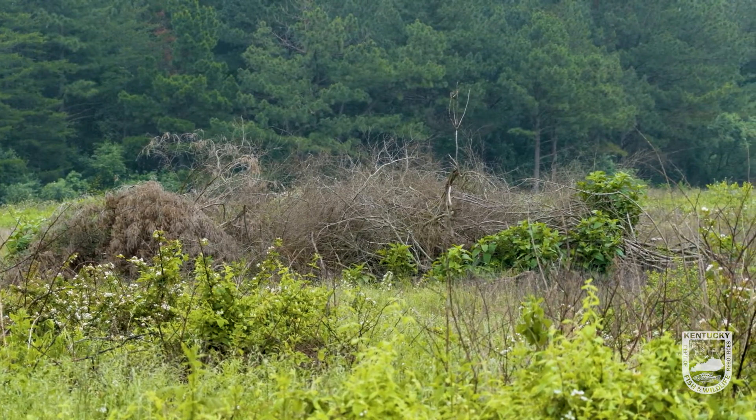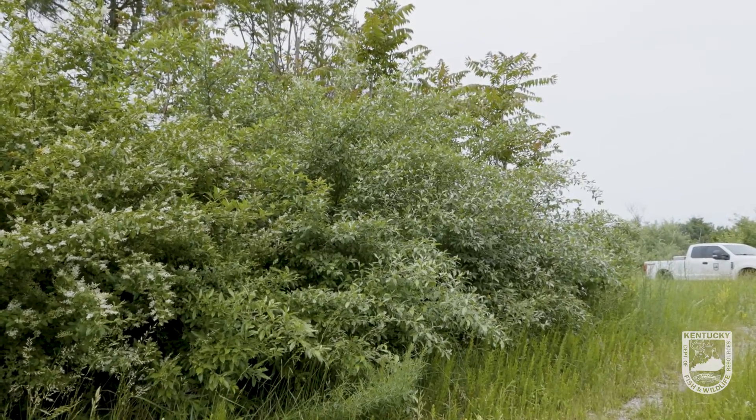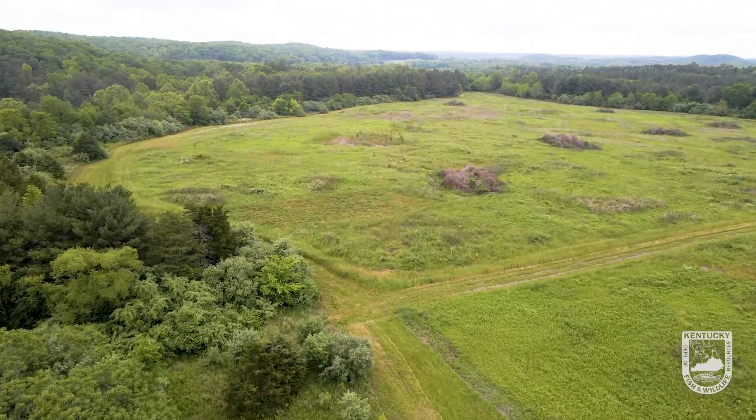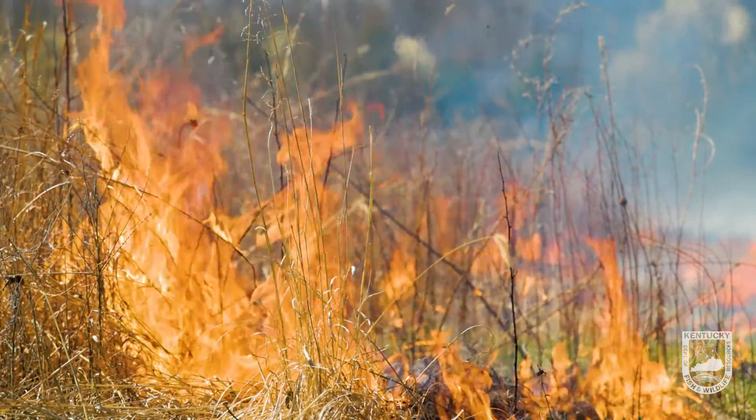To eliminate or reduce the amount of autumn olive specifically on this property, doing one thing alone is not going to be the answer. We've got to follow that up with other types of management practices — prescribed fires are another tool that we're using, and then of course this herbicide treatment.